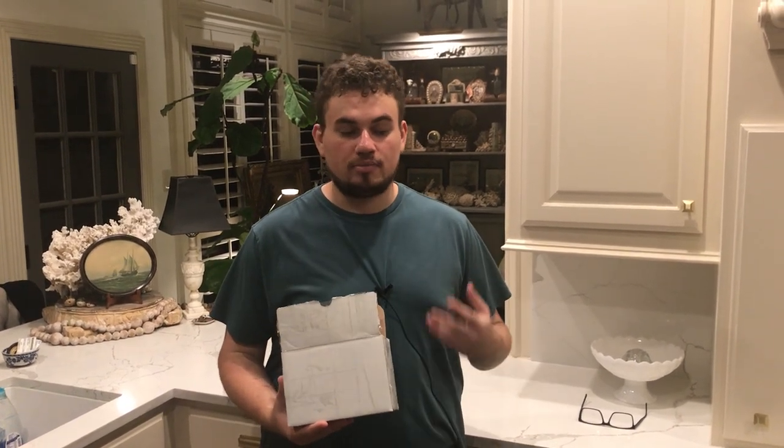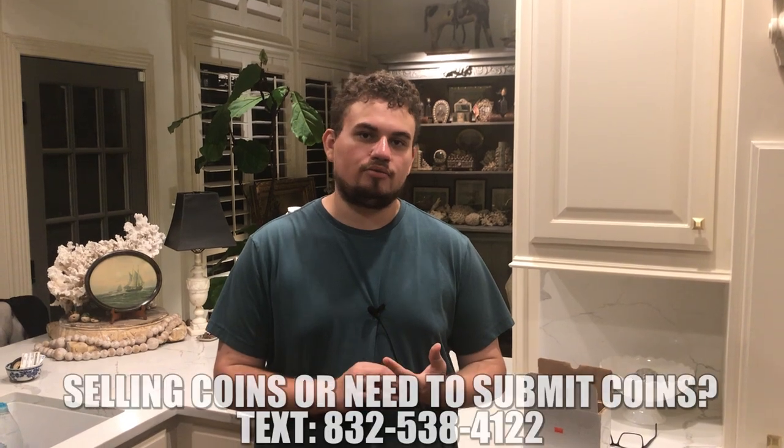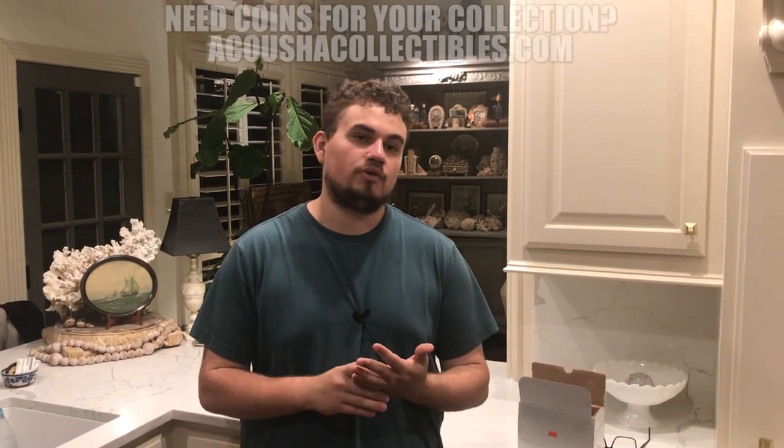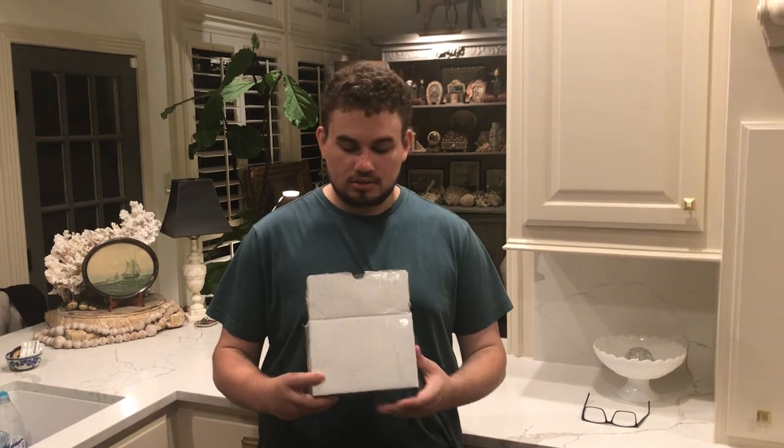What tendencies does it have to make that grade? All of these things are really going to be important in this video. We hope you guys learn something. Ultimately, when coins come back from PCGS, if somebody wants to sell or consign them we can do all that — sometimes it's a lot easier because the coin comes back graded and we both know the general price for it. If you want to send coins in, reach out: 832-538-4122. To buy coins, visit kushacollectibles.com.